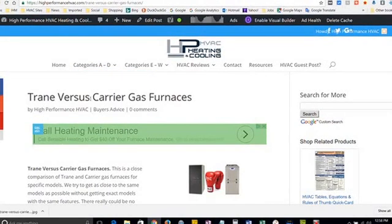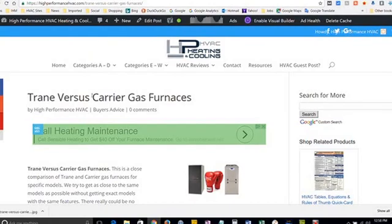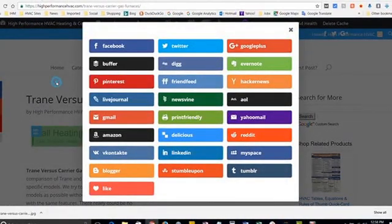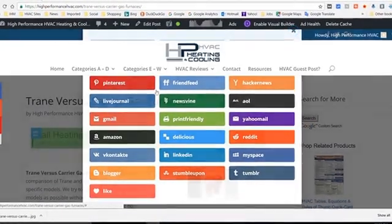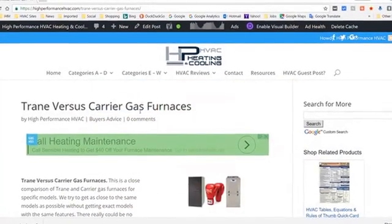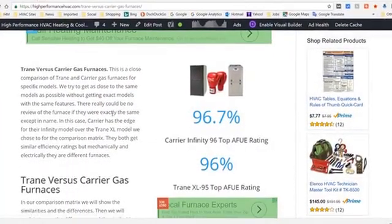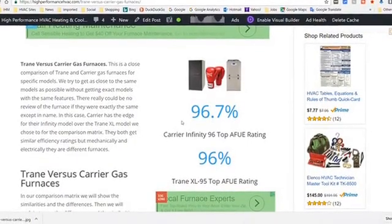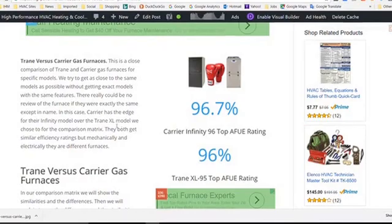We appreciate you sharing our site on social media and subscribing to the YouTube channel. As we go down through the article, we have the efficiency ratings for Carrier and then Trane.